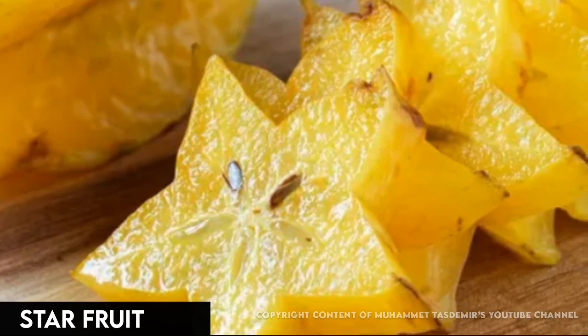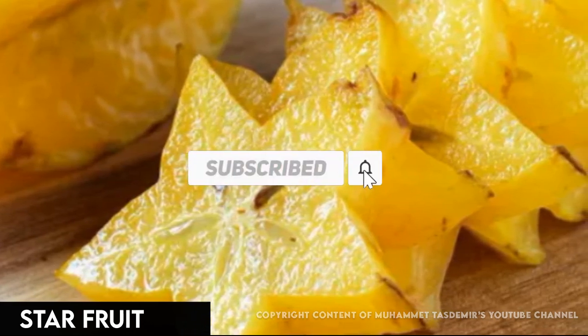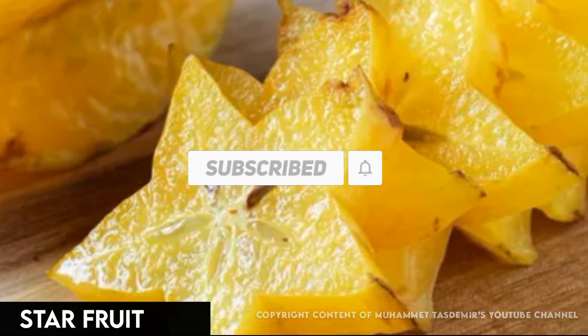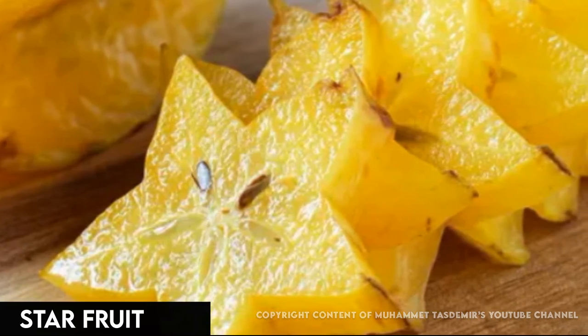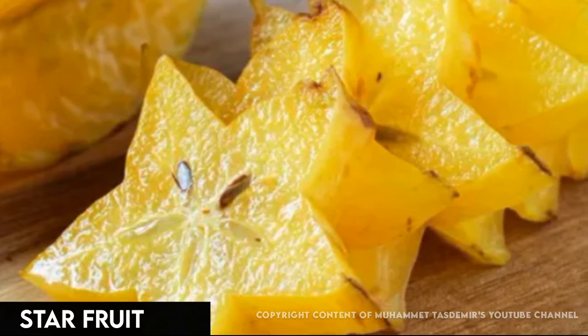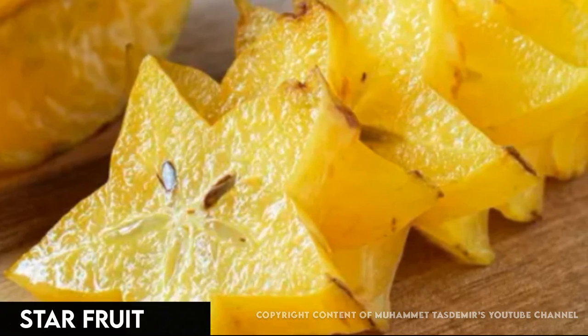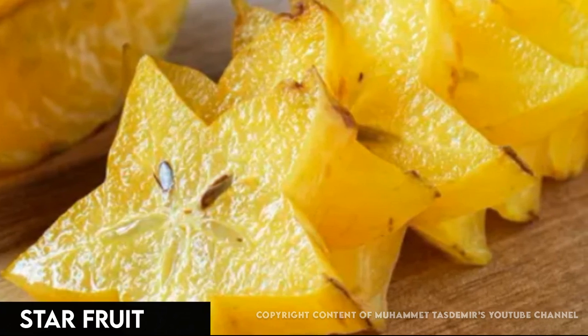Each has less than 40 calories but plenty of fiber and vitamin C. Just wash, slice, and eat — no need to peel or seed. It's a stellar addition to salads and shines as a garnish. But avoid it if you have kidney problems, as star fruit has kidney stone-forming oxalic acid.